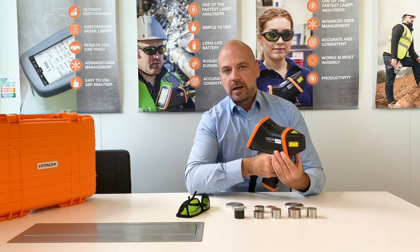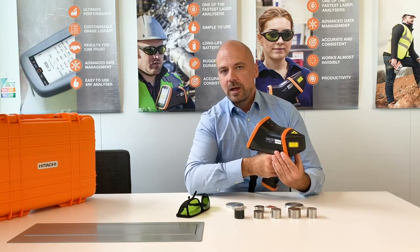In a little bit over one second, Vulcan can identify aluminum, steel, low alloy steel, nickel, copper, titanium, and much more.